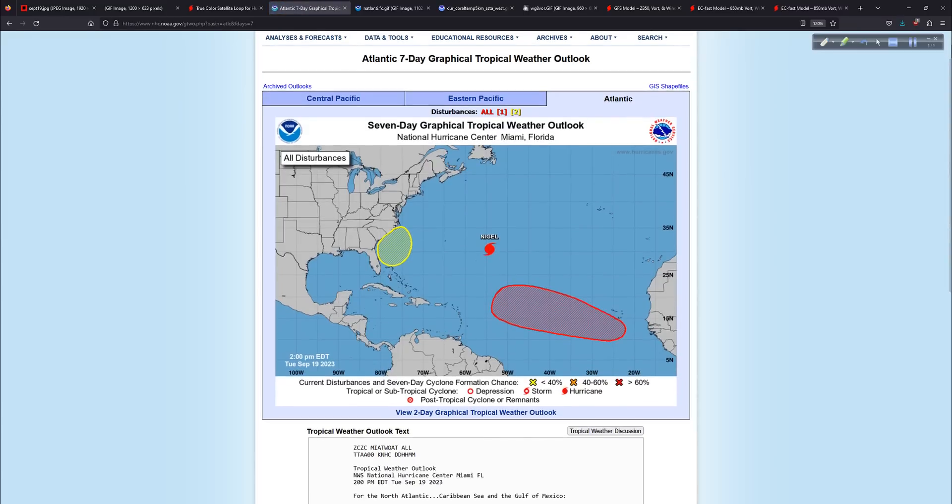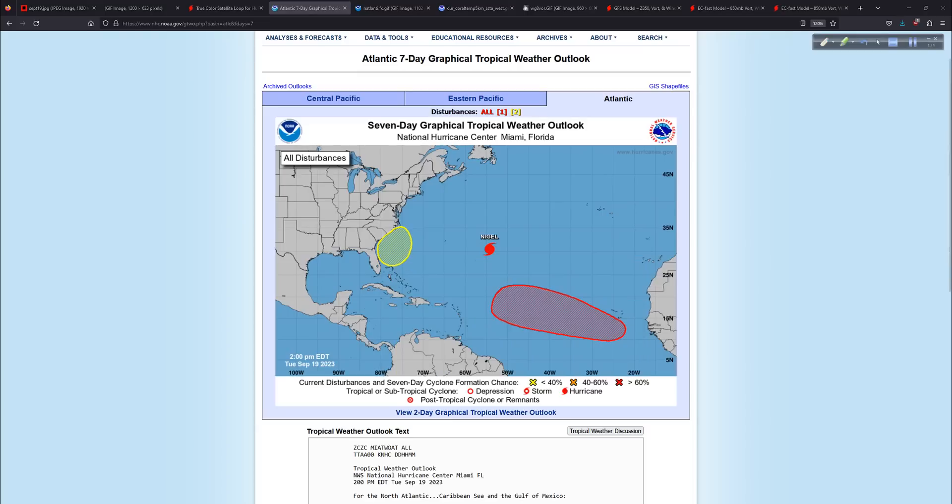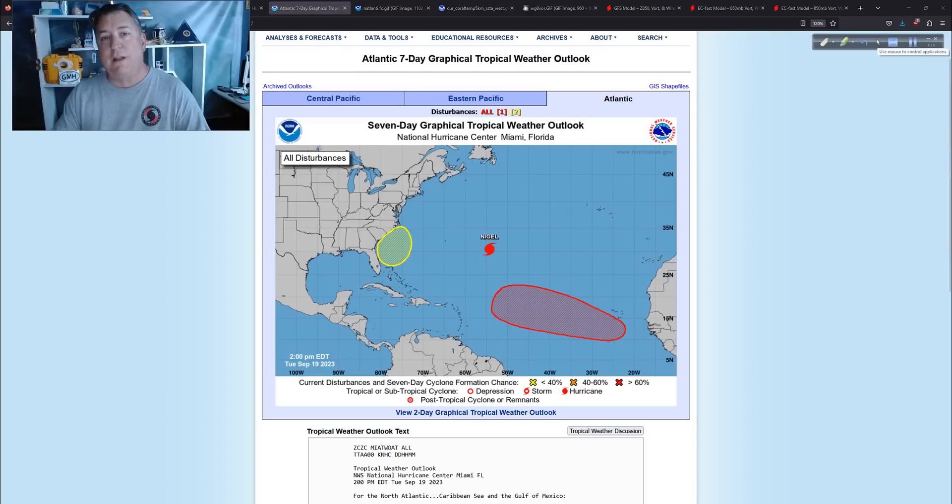Looking at the seven-day outlook — there's our system. It says right there: a non-tropical area of low pressure is expected to form east of the Florida Peninsula late this week. It could acquire some subtropical characteristics. But the main thing you need to take away is the 'regardless' part — regardless of what we call it, there will be impacts: gusty winds, maybe some overwash, some onshore flow creating coastal flooding, bands of heavy rain. Not a good weekend to do coastal things.